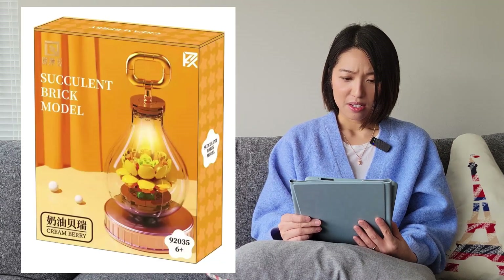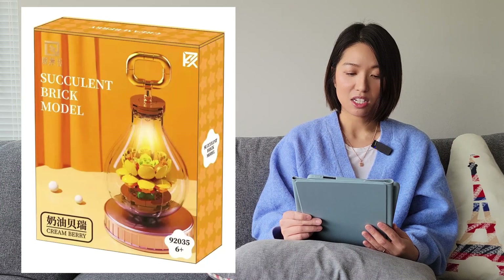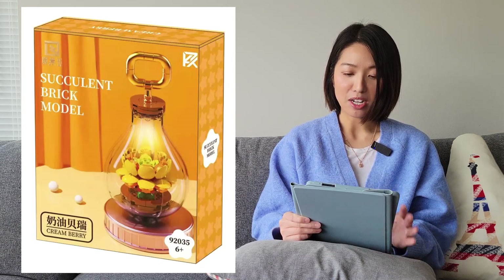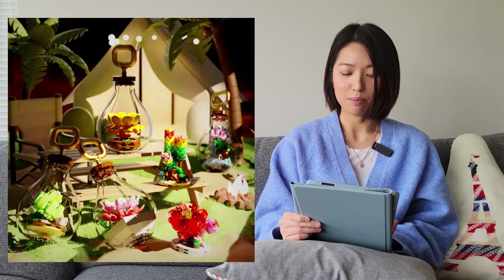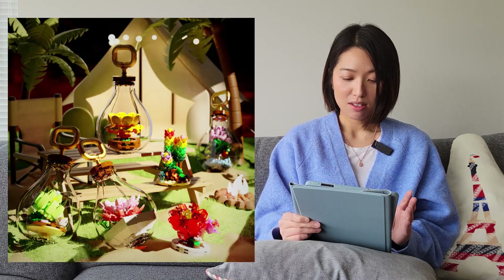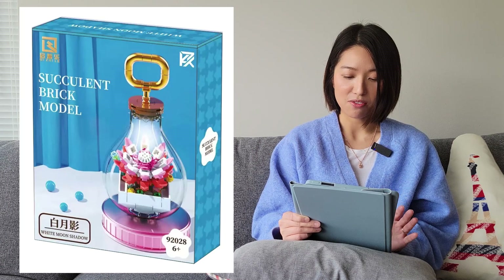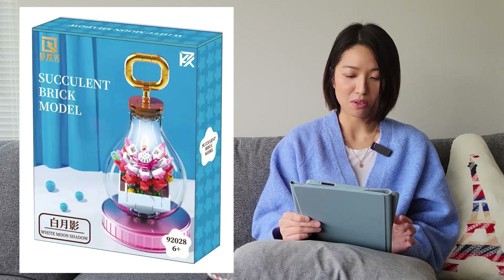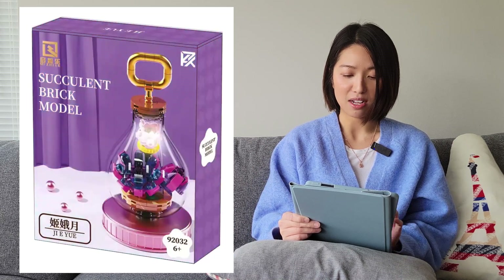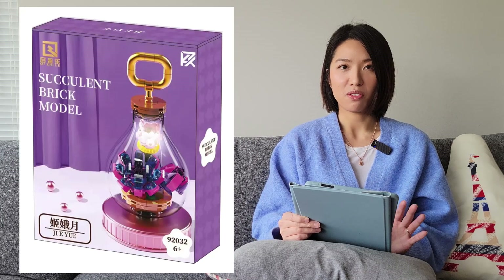This next one is from Qijile and it's a succulent plant series. There are a bunch of them all in a light bulb shape, with lots of different color variations and different flowers — a blue one called White Moon Shadow, a purple one, and a bunch more. I didn't save all of the photos.